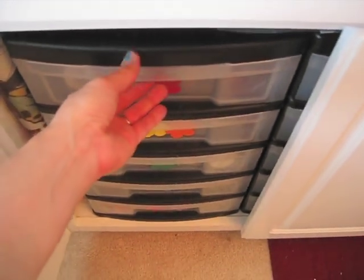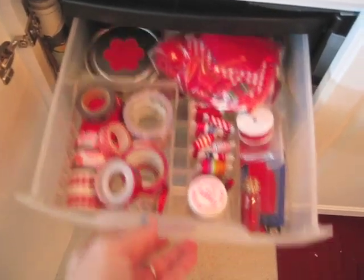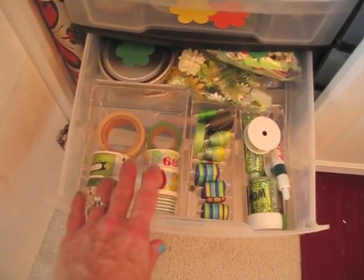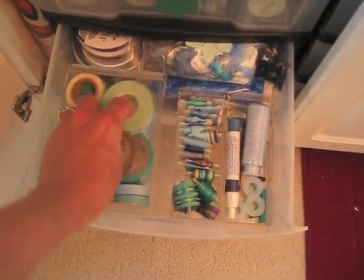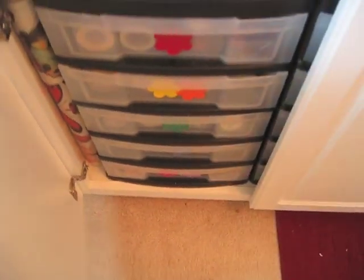I put my washi tape in these drawers organized by color. All the washi tape is now divided up in drawers — it was in a basket and I just got tired of having a basket sitting around. So that cleaned that up and freed up a basket. I got packing tape in here too.